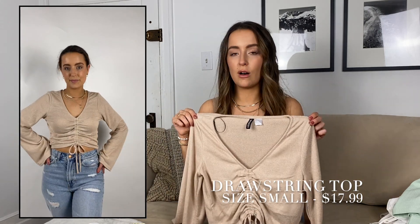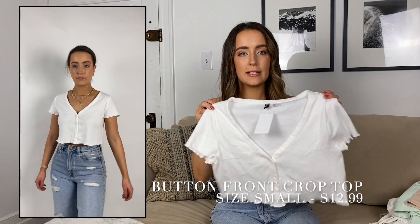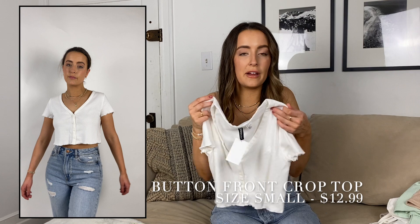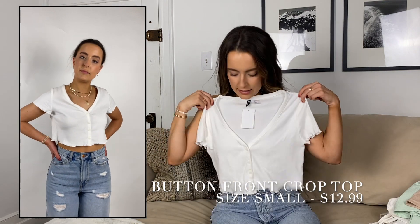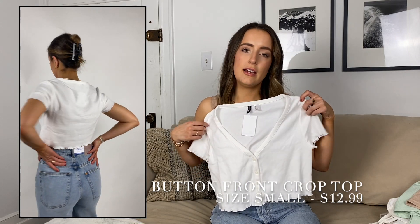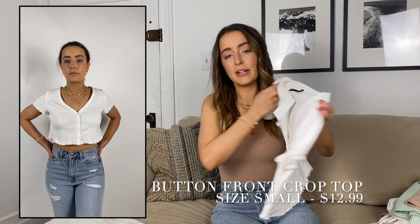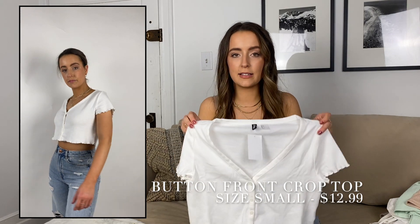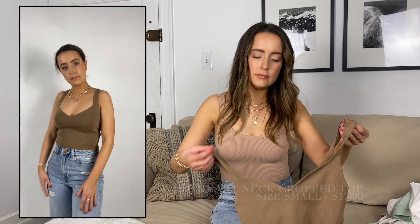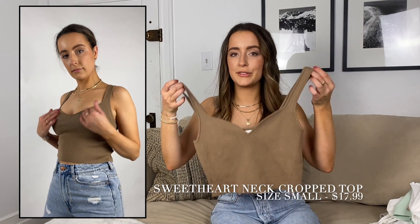This is a really cute basic. I don't know if I'd say I love it, but I don't hate it either. It's got a ruffle hem on the edge and button details. It's oversized so it's not tight fitting, but it's cute and a nice basic to have — just to throw on with a pair of jeans or leggings.